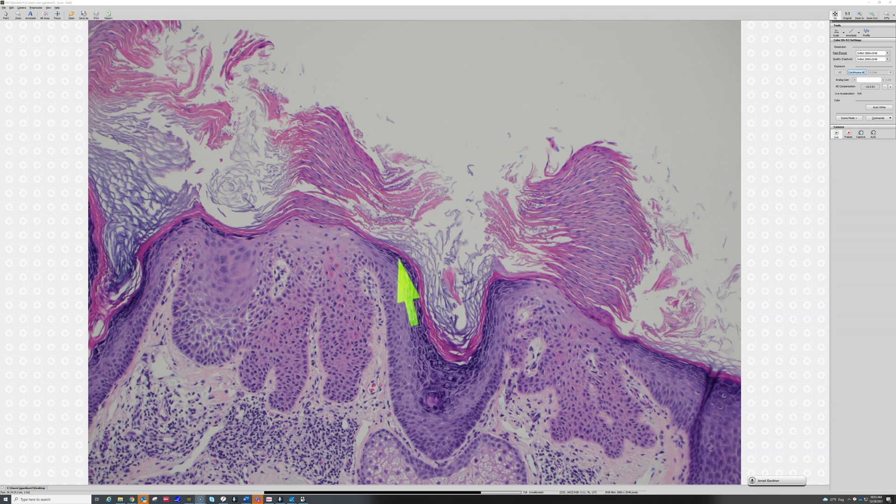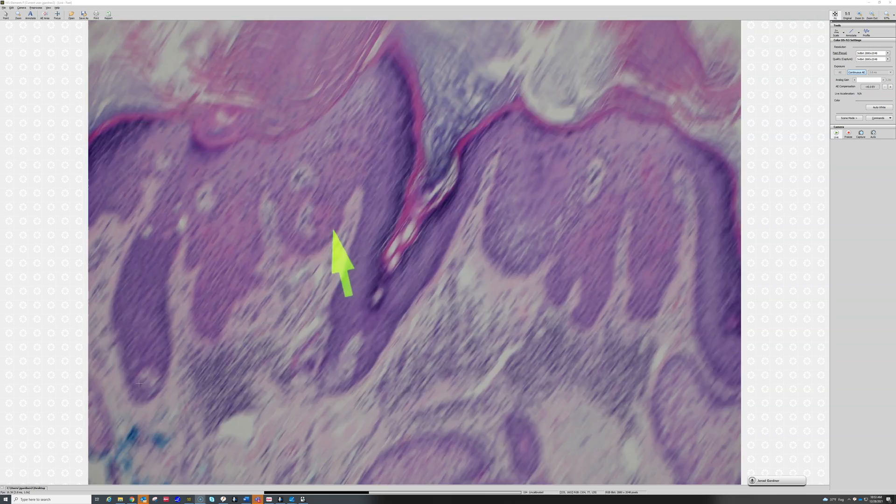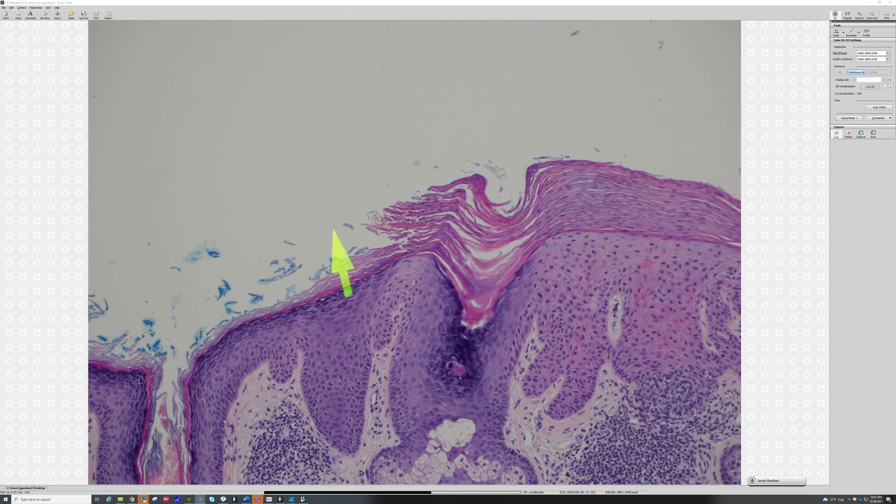Normally the granular layer plays a role in the cell breaking down and turning into a normal stratum corneum. This area over here shows it the best: here you have lost the granular layer and then you've got parakeratosis on top. Right next to it, you have a nice thick granular layer and orthokeratosis on top.